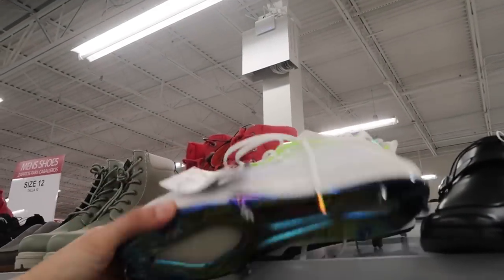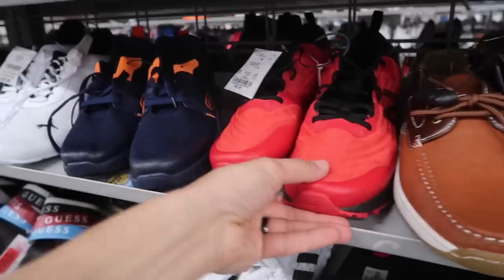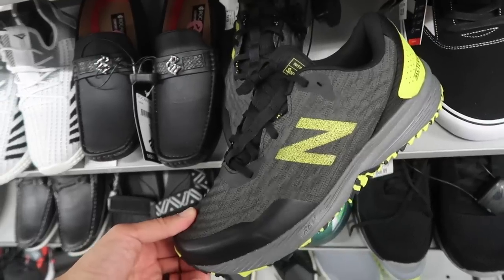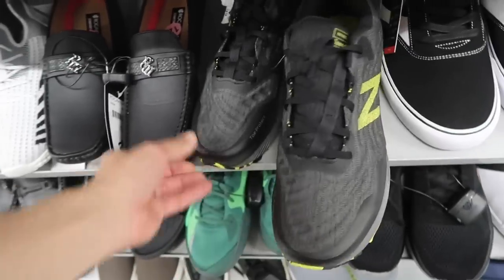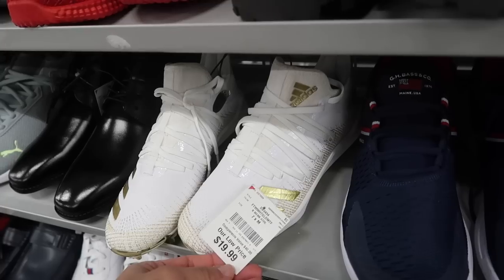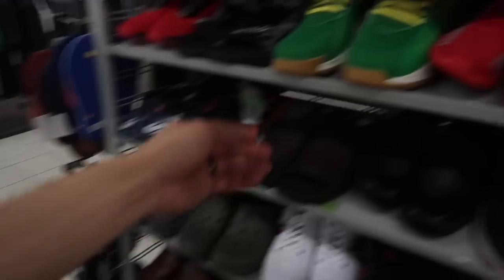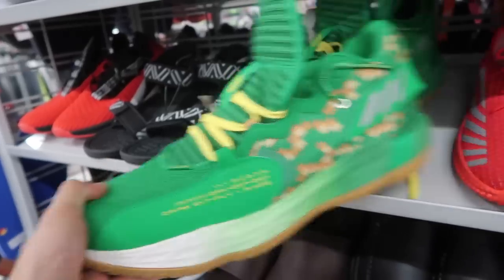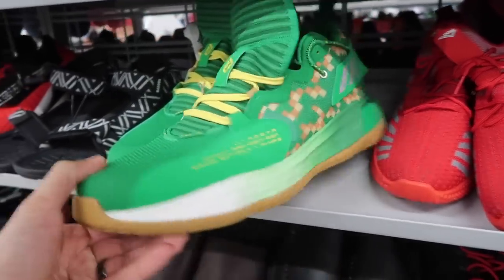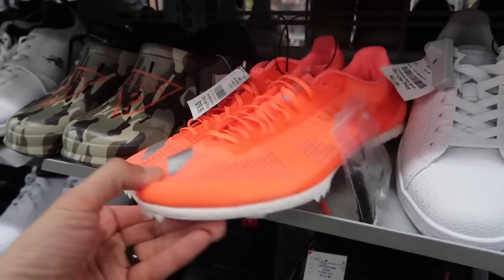20 bucks. New Balance in here, $50, red and black. More New Balance, kind of a light volt yellow and black, 50 dollars. 20 bucks again, size 7 on the Adidas cleats. More Dame — green gum bottom, little camo digi camel print — in a size 16. Adidas Zero MD, $20 in a size 12.